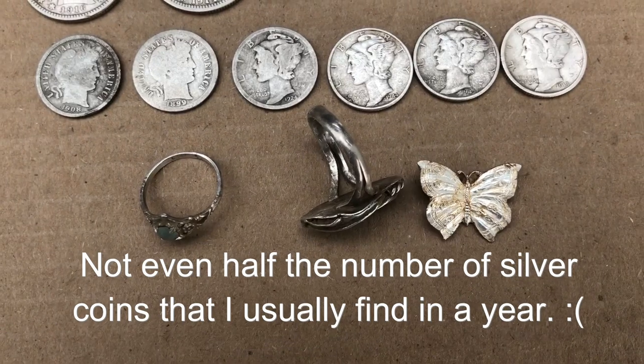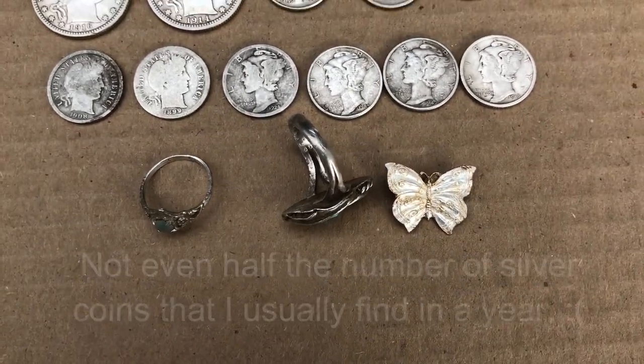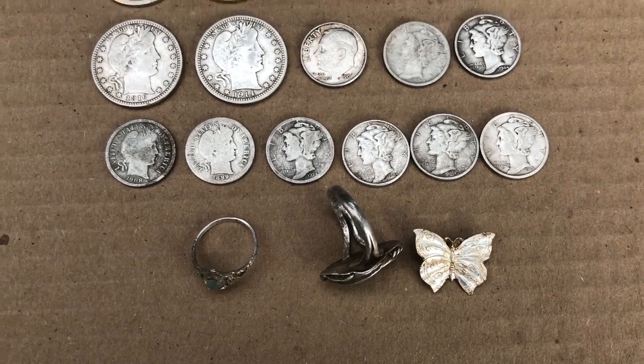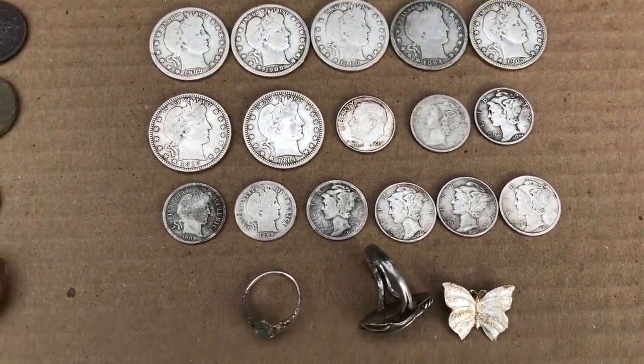That's silver jewelry there as well. I didn't get any gold in 2018 either, which is kind of a letdown — I usually get at least one or two pieces of gold, or a gold ring or something, but none at all this year.